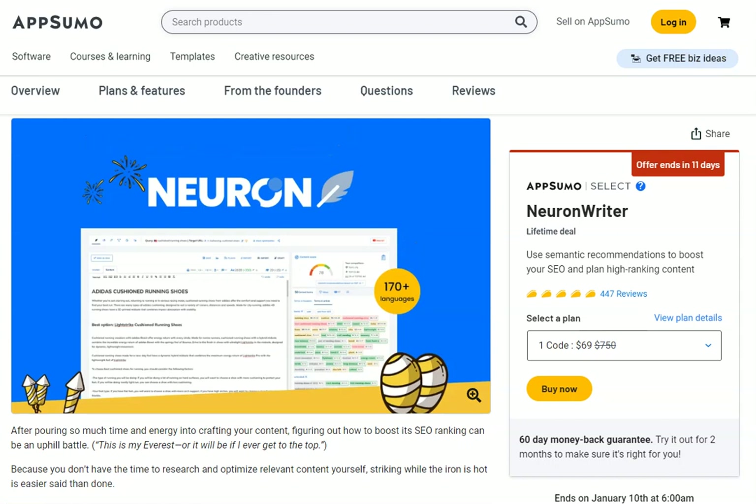The tool I'm talking about is Neuron Writer, and it's currently on a lifetime deal on AppSumo. You've only got 11 days left to pick it up — it's $69 at the moment and has a 60-day money-back guarantee. If you'd like to get Writecream, it's the first link in the description. For the AppSumo deal it's the second link, and if that has expired, the third link will take you through to Neuron Writer. We have a series of videos showing you how to use Neuron Writer — you can see those on the screen now.